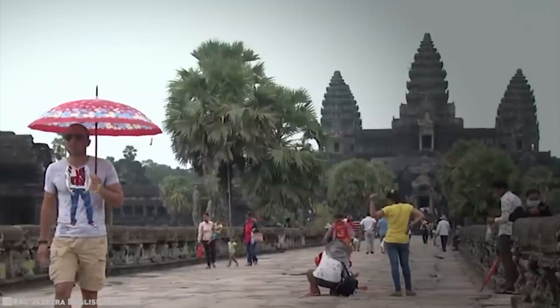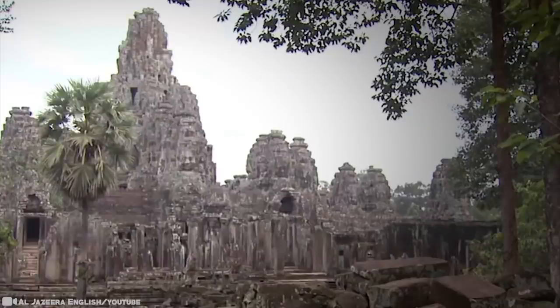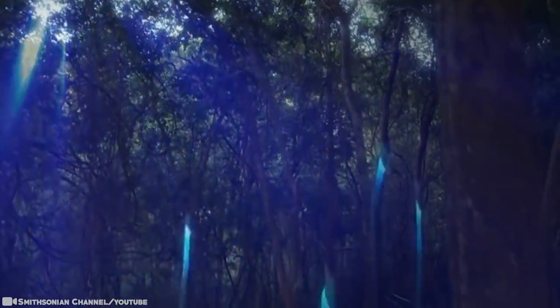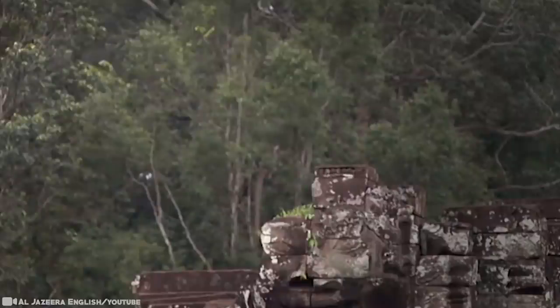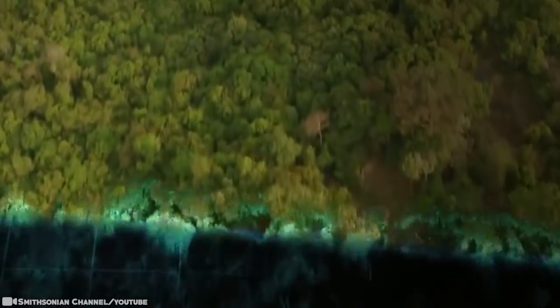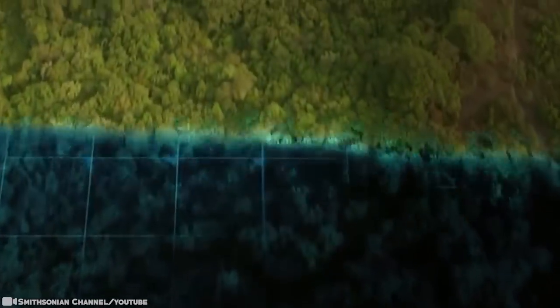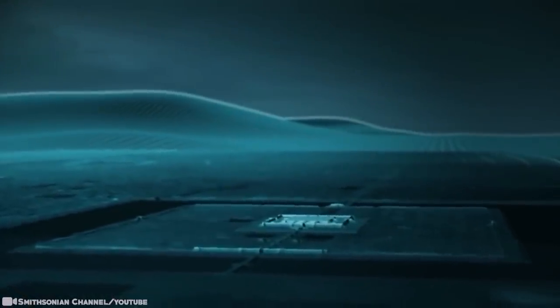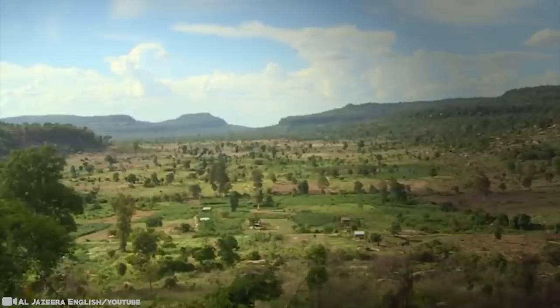Back in the 1860s, Angkor Wat was virtually unheard of beyond local monks and villagers. The notion that this great temple was once surrounded by a city of nearly a million people was entirely unknown. It took over a century of grueling archaeological fieldwork to fill in the map. The lost city slowly began to reappear street by street, but even then significant blanks remained. An international team mapped hundreds of square miles using a sophisticated remote sensing technology that's revolutionizing archaeology. The archaeologists found undocumented cityscapes etched onto the forest floor, with temples, highways, and waterways spreading across the landscape.